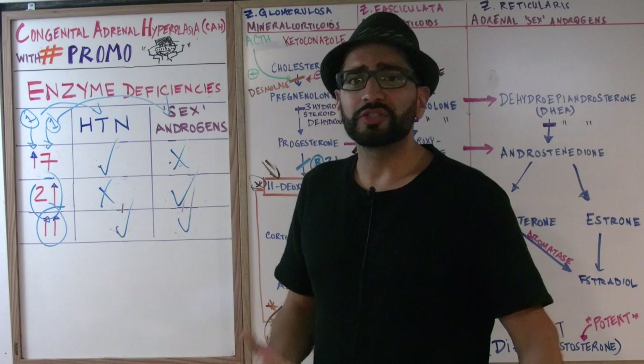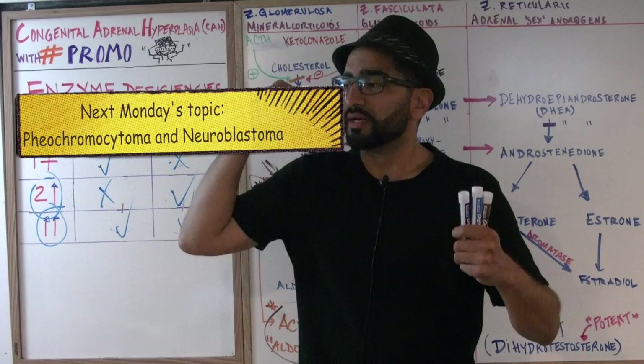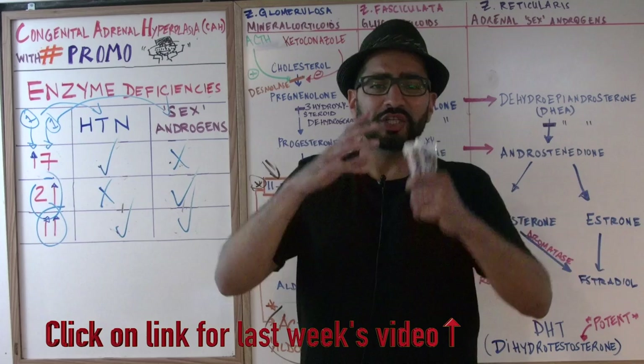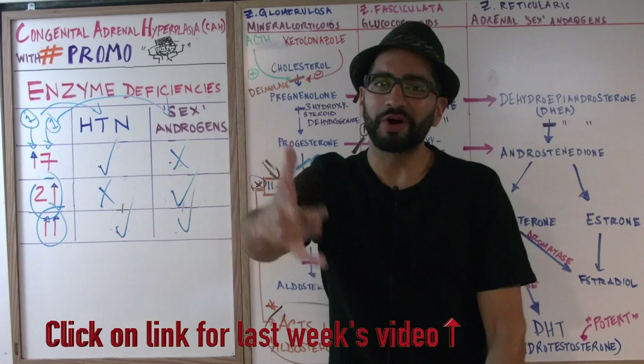Thank you guys for joining me this week. Next week we're going to talk about the adrenal medulla, including neuroblastoma and pheochromocytoma. If you missed last week's lecture, click the link and catch up. Make sure you subscribe to the channel, like this video, comment below, and share the video with all of your friends — don't keep the knowledge just to yourself. Have a great week and we'll see you next week on Med School Mondays with Promo.